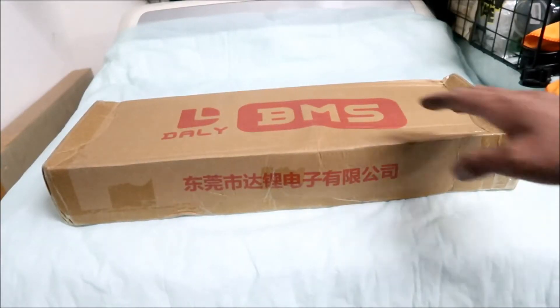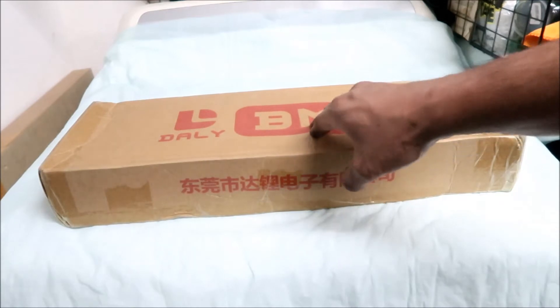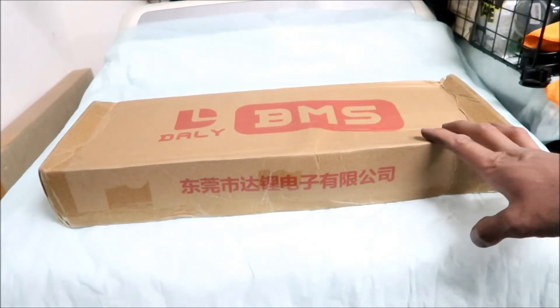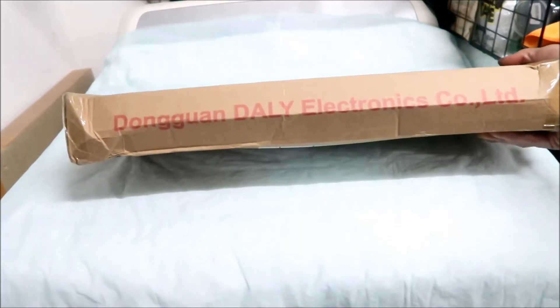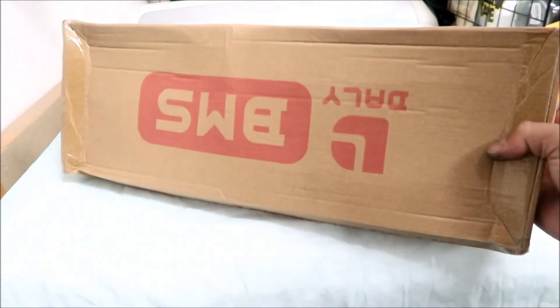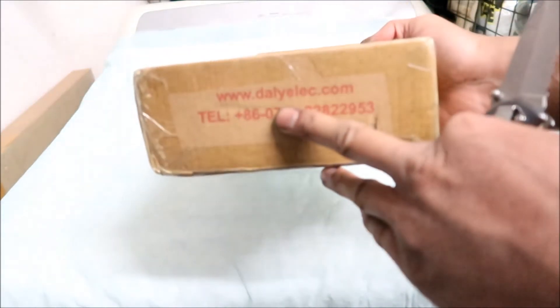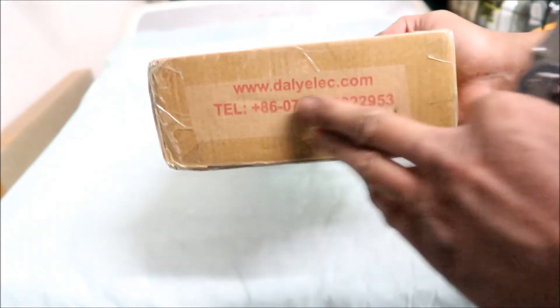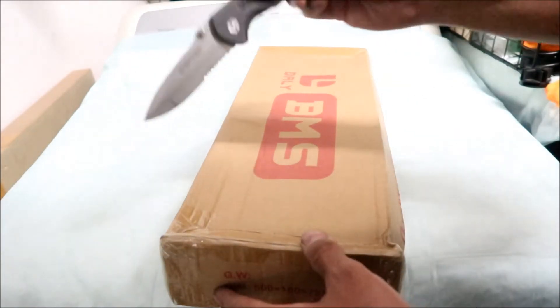All right, let's do the unboxing! The box came to me a little bit mangled — this is exactly how it came to me, so hopefully it's not damaged. That's definitely one of the first things you want to check when you unbox something. It says DALI BMS on it. The company that makes it — DALI stands for Dongguan DALI Electronics Company. There's a website on the side: DALIelect.com, and a phone number if you want to call them.